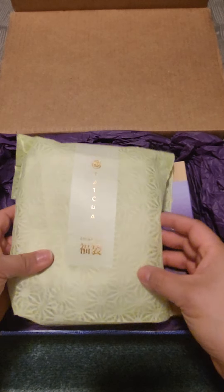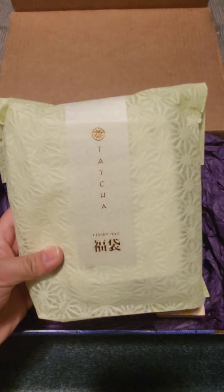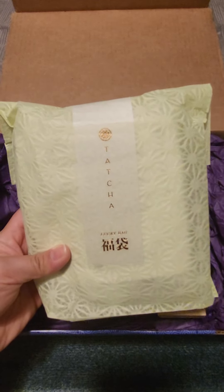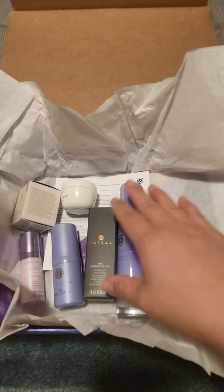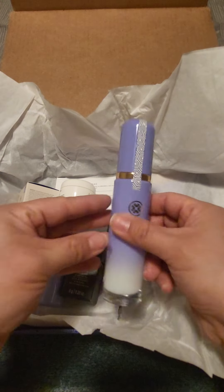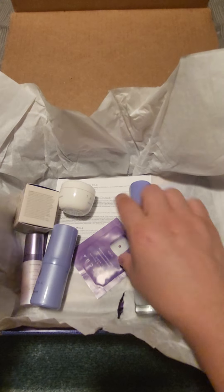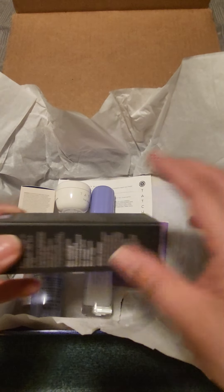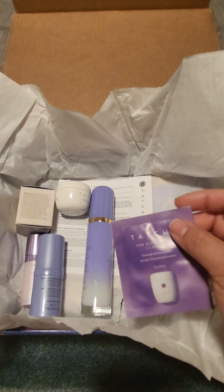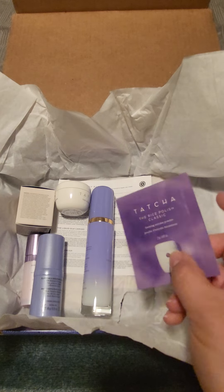And lastly, what you probably wanted to see — what's in the Lucky Bag. I took it out of the wrapping and these are all your products. There's a full size dewy skin mist, always great for setting your spray. It looks like there's also a rice polish classic — you add water to it as a cleanser, use it after the camellia oil cleanser, and it foams up. It's good.